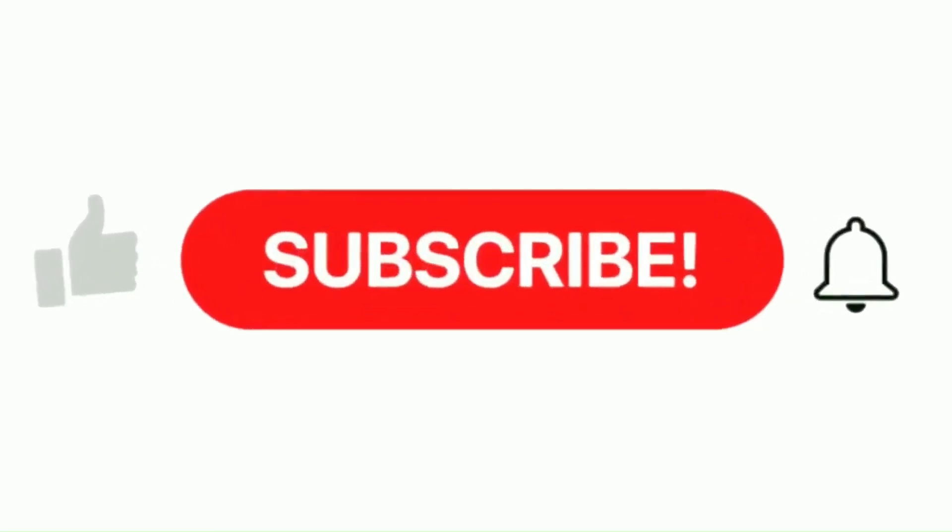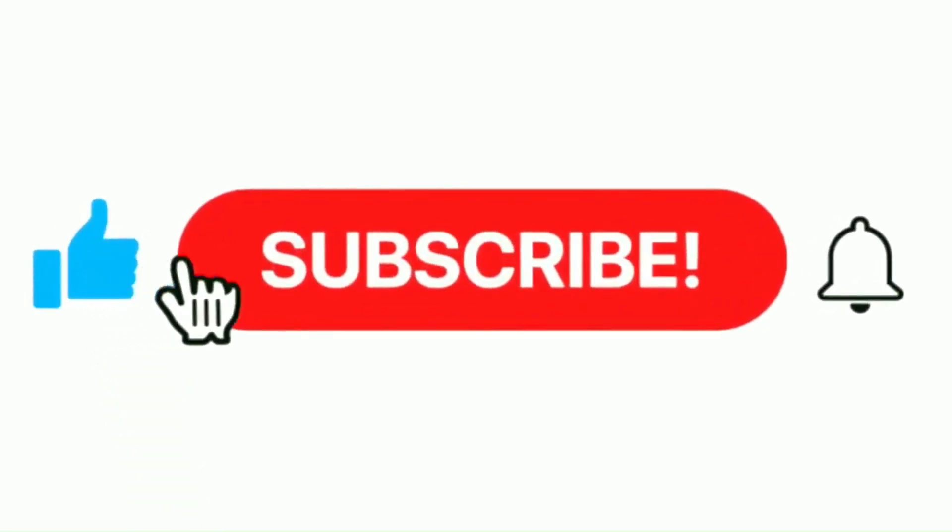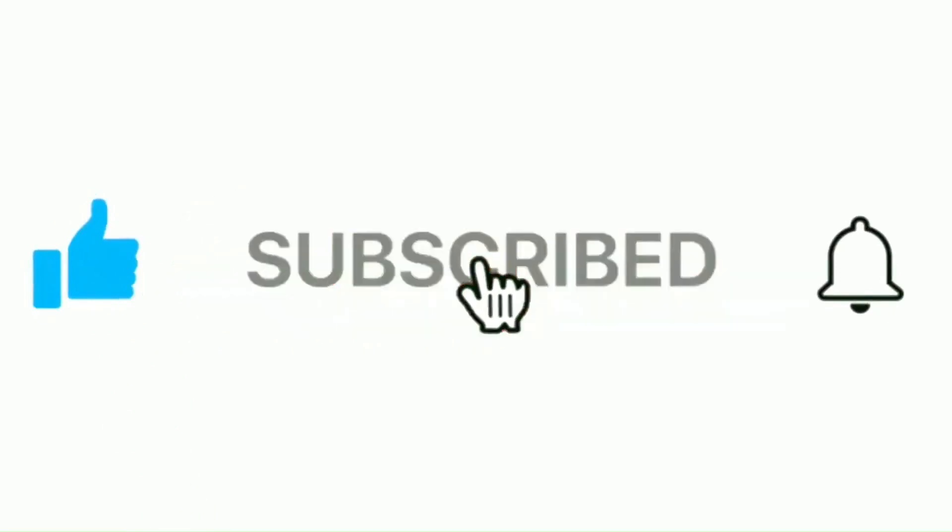Remember to push the like button, then the subscribe button, and press the notification bell. Your comments and feedback are greatly valued. Thanks so much for your time and support.